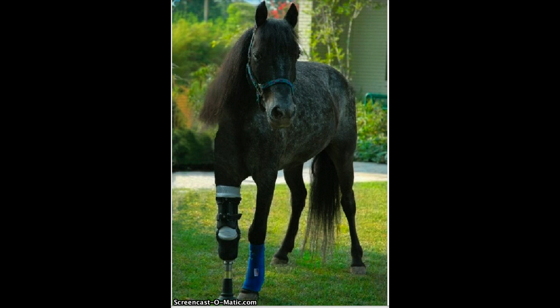Molly's story turns into a parable for life in post-Katrina Louisiana. The little pony gained weight and her mane finally fell to comb. A human prosthesis designer built her a leg, and the prosthetic has given Molly a whole new life.